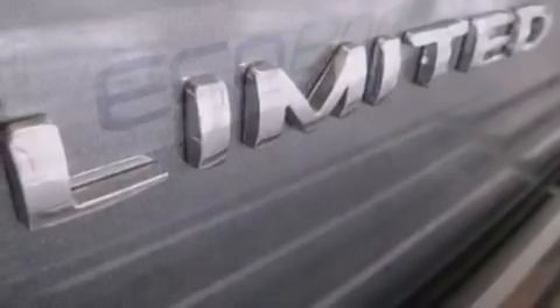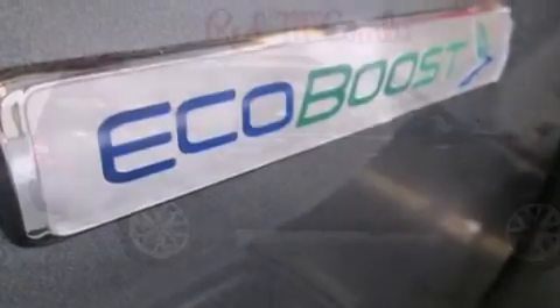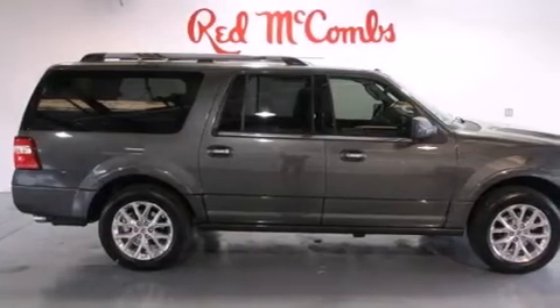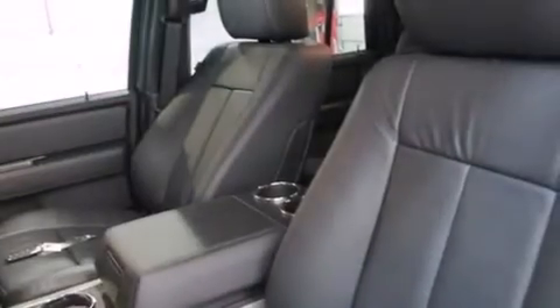The following features are also included: a premium audio system, a low-tire pressure indicator, aluminum wheels, leather seats, 12-volt power outlets, front and rear floor mats, and front multi-stage airbags.